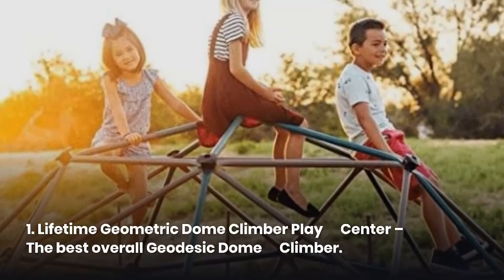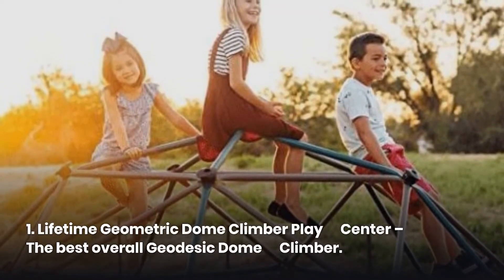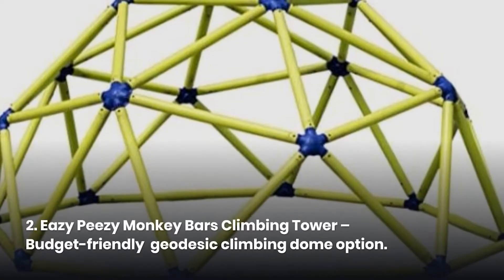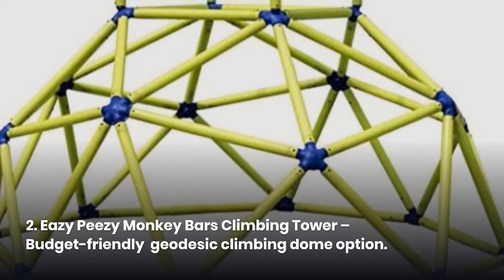1. Lifetime Geometric Dome Climber Play Center — the best overall geodesic dome climber. 2. Easy-peasy Monkey Bars Climbing Tower — budget-friendly geodesic climbing dome option.